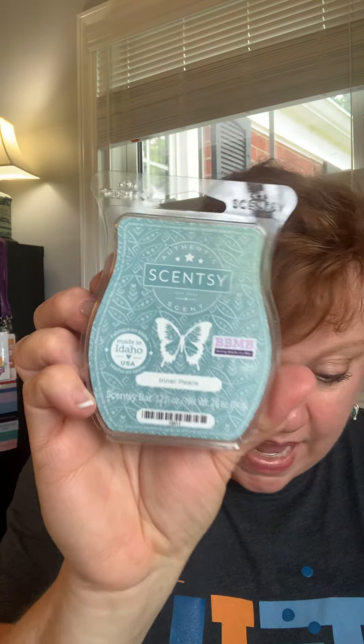Those are the only two fresh scents we have in our Bring Back My Bar collection this season. The second category I wanted to share with you is citrus, and citrus is a lot of fun. I love citrus because I love for my house to smell clean. The first one we're going to talk about is Inner Peace.